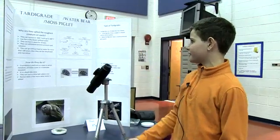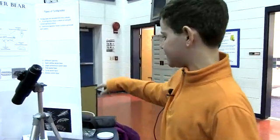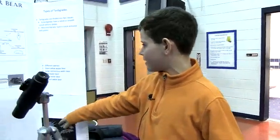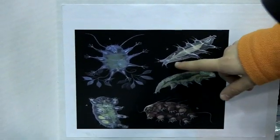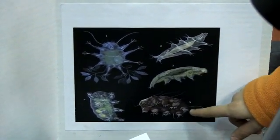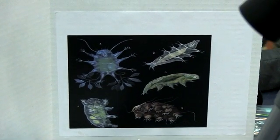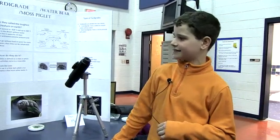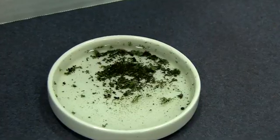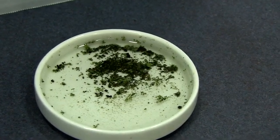My project is about tardigrades. They can also be called water bears or moss piglets. The different species are the giant yellow water bear, the large carnivorous water bear, the tidal water bear, the turtle water bear, and the balloon water bear. You can find them in moss, leaf litter, under ice, oceans, lakes, ponds, and meadows — basically anywhere there's lots of green and water.